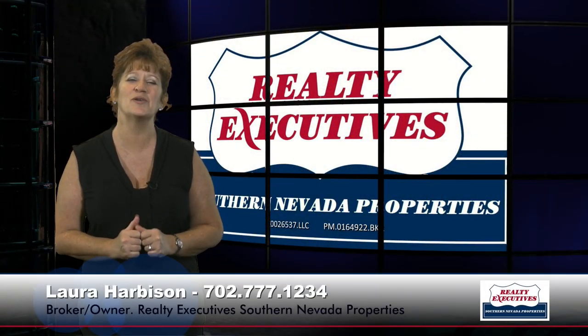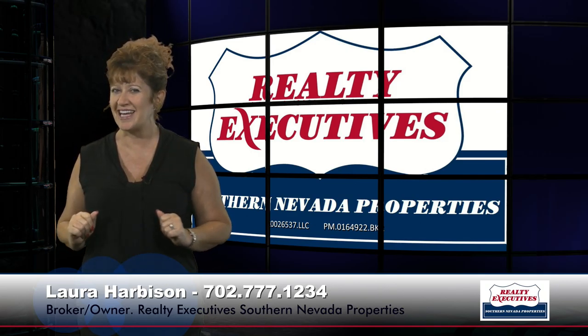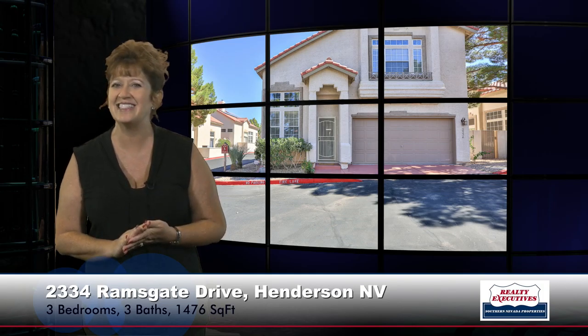Hi, I'm Laura Harbison, broker owner of Realty Executive Southern Nevada Properties, and this is your executive tour. Today I'm here to tour 2334 Ramsgate Drive, which is in Henderson, Nevada, in the gated community of Legacy Courtyard Condos. This property features three bedrooms and three bathrooms, a two-car garage, and 1,476 square feet of total living space. Let's take a look inside.